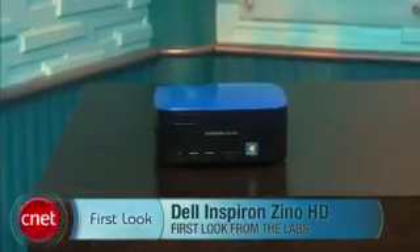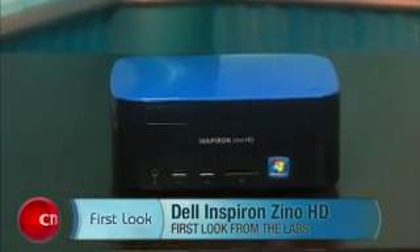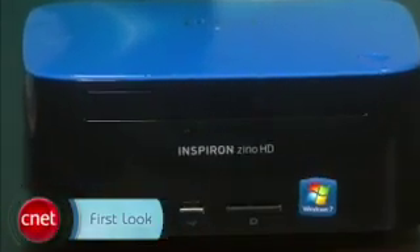Hi, I'm Rich Brown, Senior Editor for CNET.com. Today we're going to take a look at the Dell Inspiron Zino HD. As you can see, this is Dell's more or less Mac Mini competitor — a small, relatively affordable desktop pretty much designed to go in the living room.